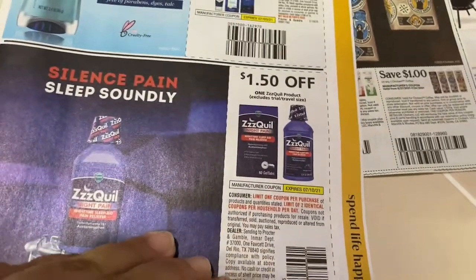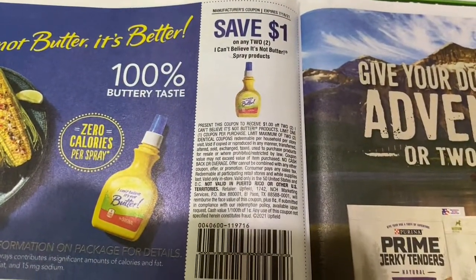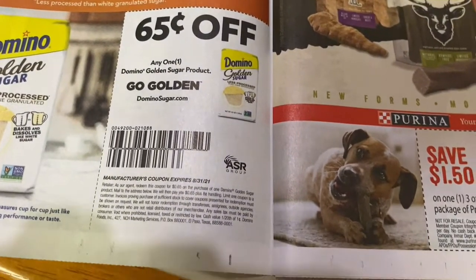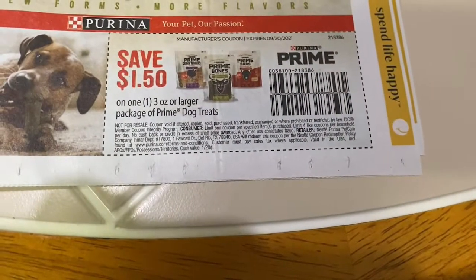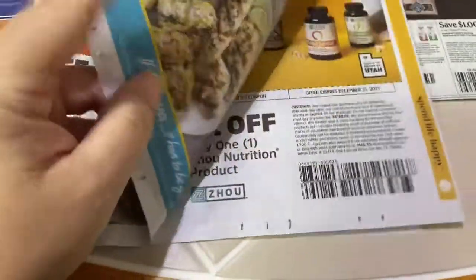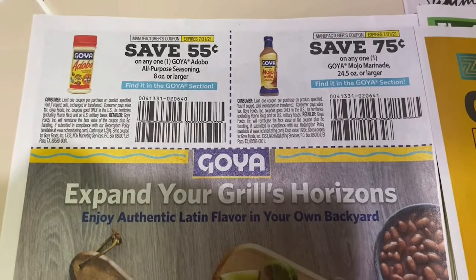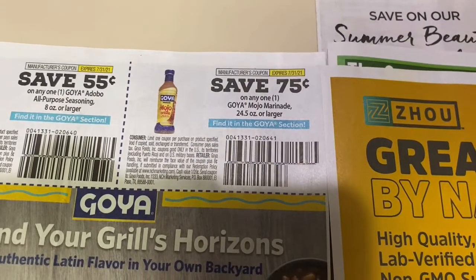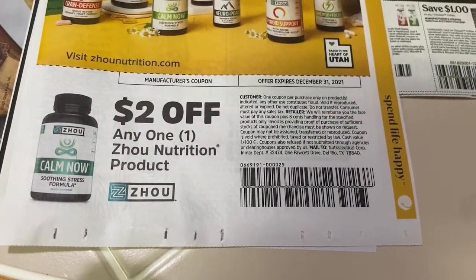A $1.50 off ZQuil — I bought this a couple of weeks back as a freebie curbside Walgreens deal, so if you're not watching my videos you're missing out. A $1 off I Can't Believe It's Not Butter when you buy two. 65 cents off Domino Golden Sugar — if you don't typically get the paper this is also a printable at SmartSource.com, which I have linked below all my videos. A $1.50 off Prime dog treats. 55 cents off Goya Adobo All Seasoning and 75 cents off Goya Mojo.